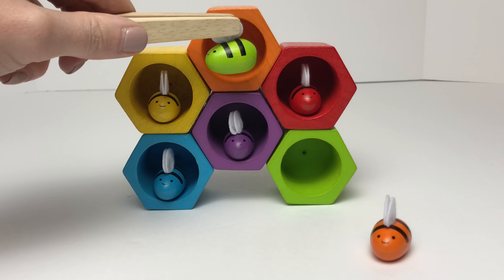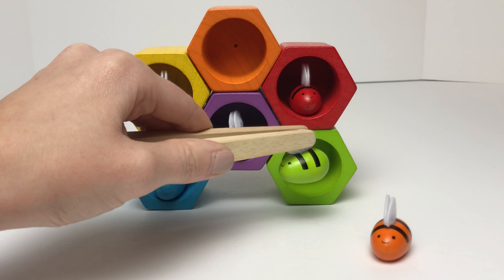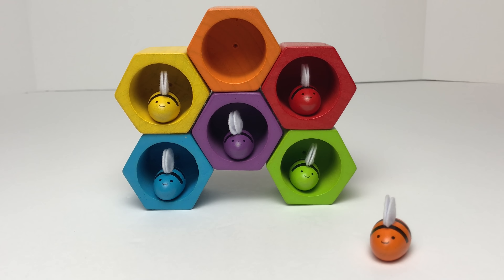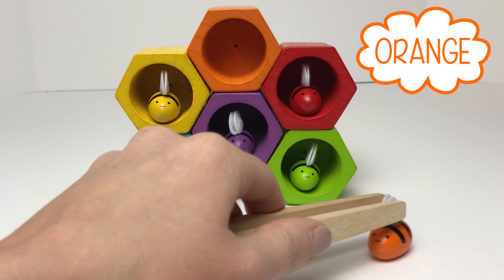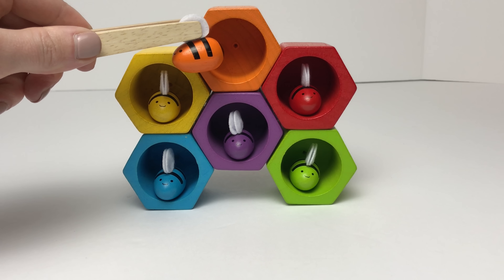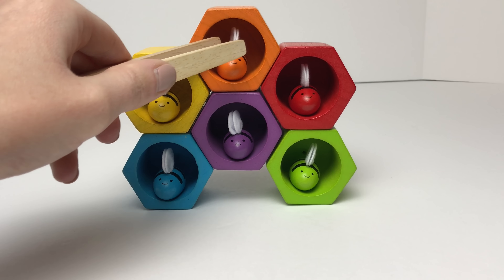Nope, that one's orange. What about this one down here — does this one match? It does match! It's green! Now we'll find our orange bumble bee's home. Is our last beehive the color orange? It is the color orange! Good job guys!